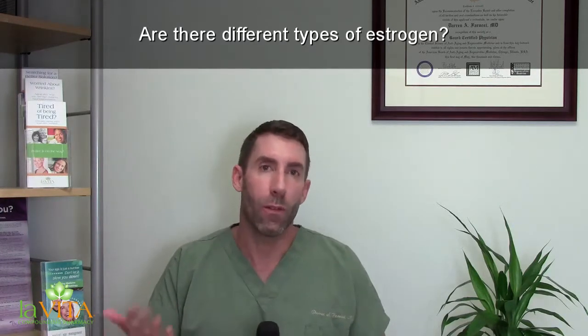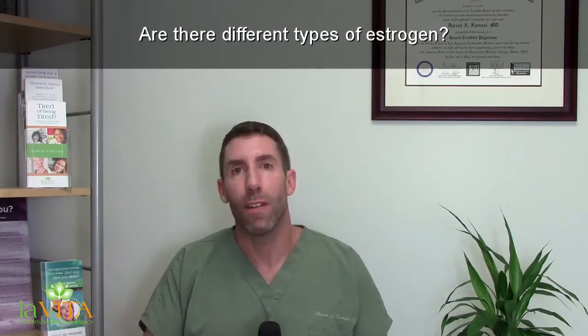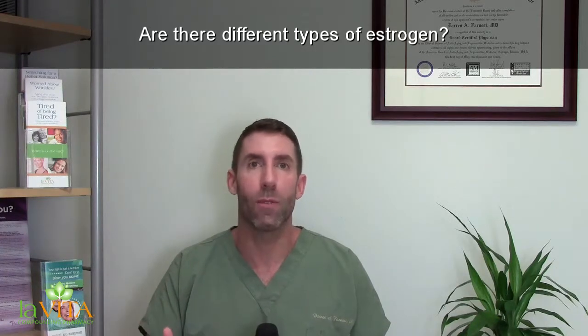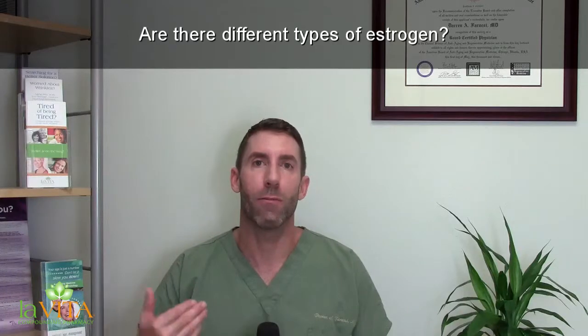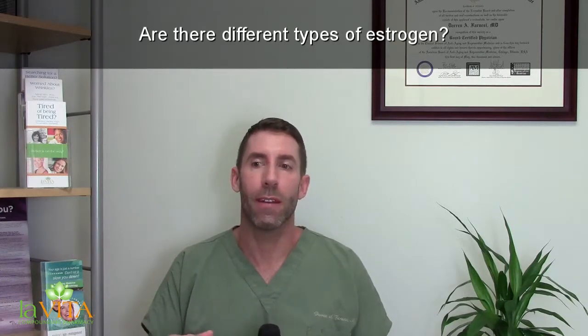Then there's estradiol, which is E2 — that's our main estrogen. It has over 400 known functions in the body, maybe more. It's the main one that declines in perimenopause and menopause, the main one that gives women symptoms, and the main one that helps them feel better when we replace it with bio-identical estradiol.